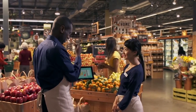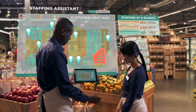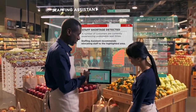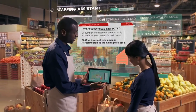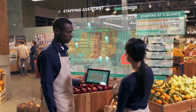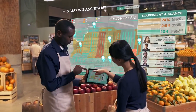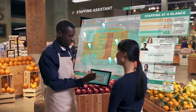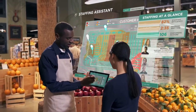Floor managers need all the answers. Who's working today? Where do you need them the most? And what can you do to keep everything running perfectly? With real-time ability to both identify hotspots and manage and optimize staffing without leaving the sales floor, managers just got a lot more powerful.